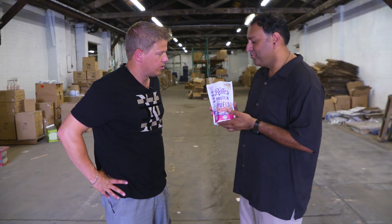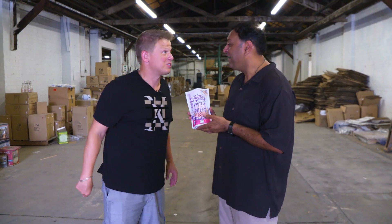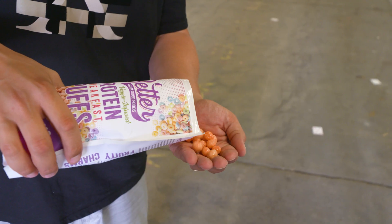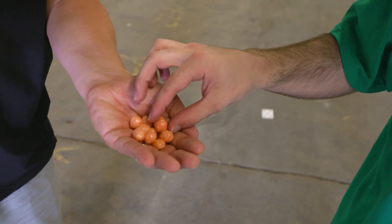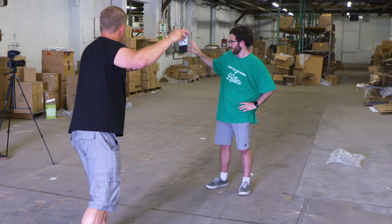Hey Rick, this is our brand-new Fruity Charms Pops. Do you think you can split this in half like you did with the Pete? I think so. Let's do it! We call this the Fruity Fracture. There it is!